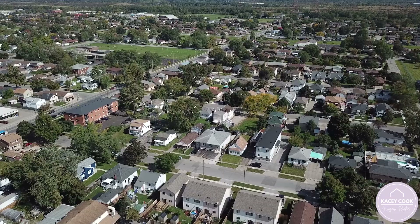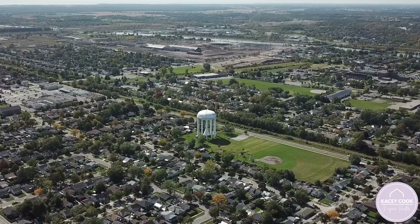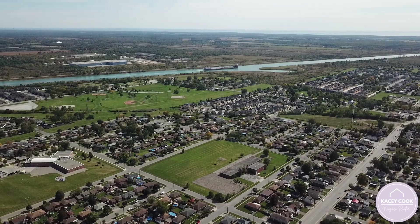25 Afton is conveniently located close to shopping, groceries, multiple schools, parks, bus routes, and highway access.